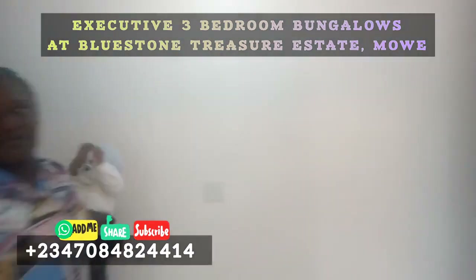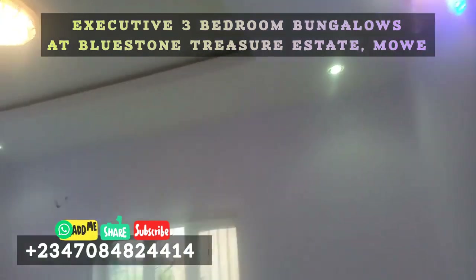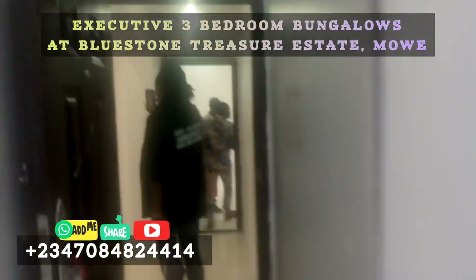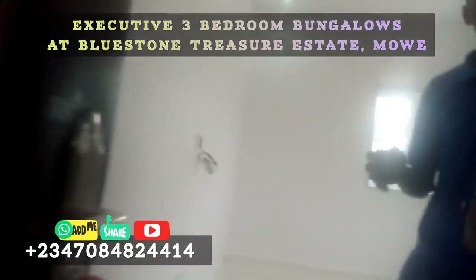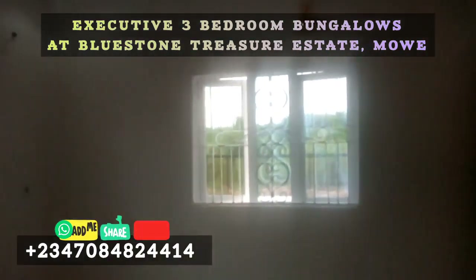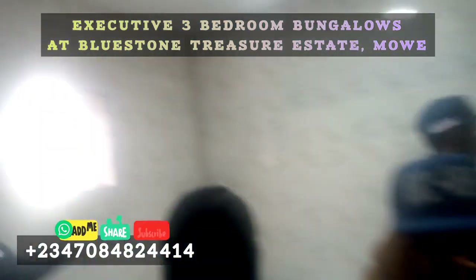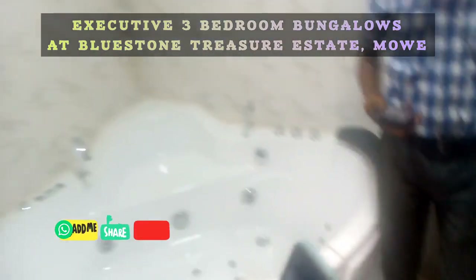The bedrooms — all the bedrooms are en suite, they are big enough. Currently, this three-bedroom executive bungalow at Bluestone is being sold for 30 million naira. So you can call my number on the screen so I can bring you down. There is a straight payment plan, so you can make details with an initial deposit of 2.5 million naira and start your way towards owning this property. You will actually enjoy this place. I'll be expecting your call to take you around. Thank you very much.